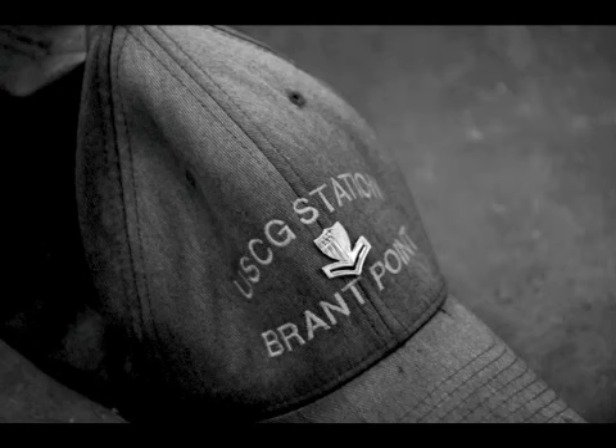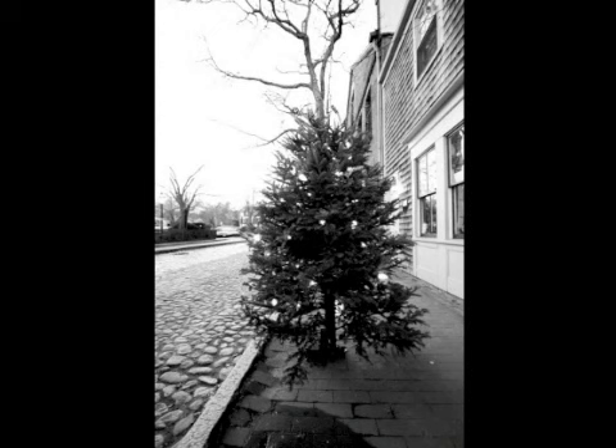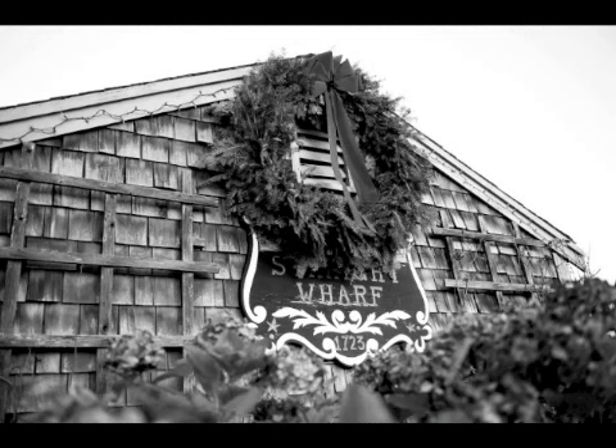The Coast Guard's heritage and tradition out on Nantucket is dated back to the life-saving service days. Christmas is a big deal on the island and we definitely like to do our part in keeping that tradition going.